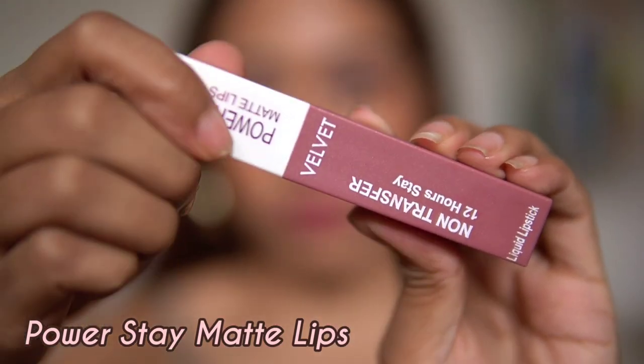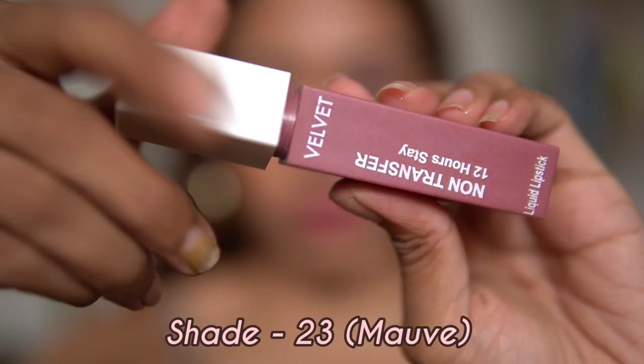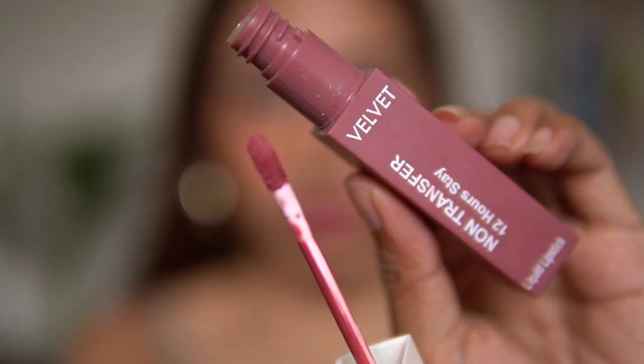Hello everyone! Today in this video I'll be sharing my top 10 favorite mauve lipsticks for Indian skin tone. All these lipsticks are going to suit your skin tone, and I have a variety of different mauve tone lipsticks.